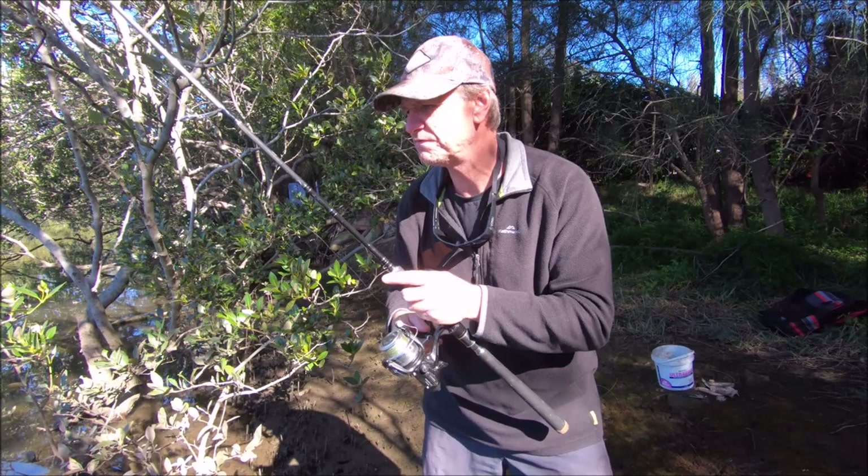I've put a little bit of burley out there. I've seen a little bit of movement and a few fish around, so I'm going to get a bit more burley out.